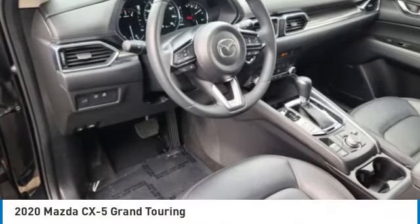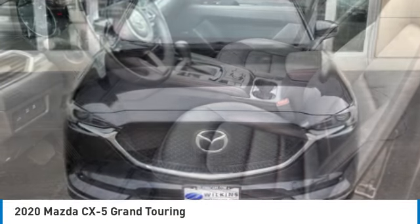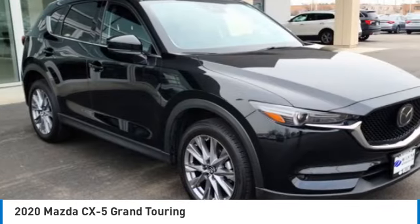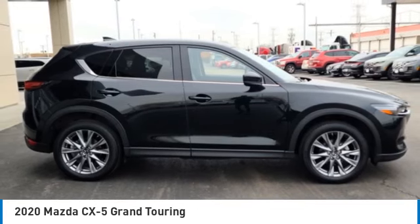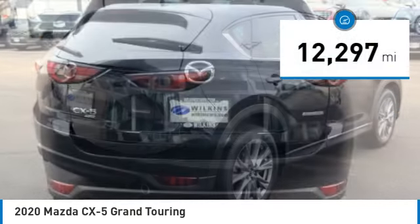Come test drive the 2020 CX-5 with its fuel-efficient engine, engaging driving experience, and daring styling. The Mazda CX-5 is a good choice for those seeking a sporty yet thrifty crossover SUV. This vehicle has less than 15,000 miles.